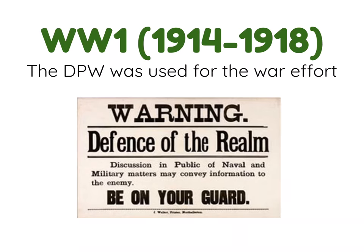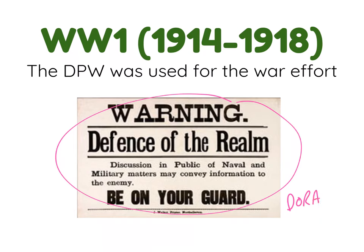Moving forward to look at other work the site took part in, the Defence of the Realm Act — known as DORA — enabled the government to take over land or businesses, essentially doing anything needed to support the war effort. The government took over the Doncaster Plantworks in order to support that war effort.